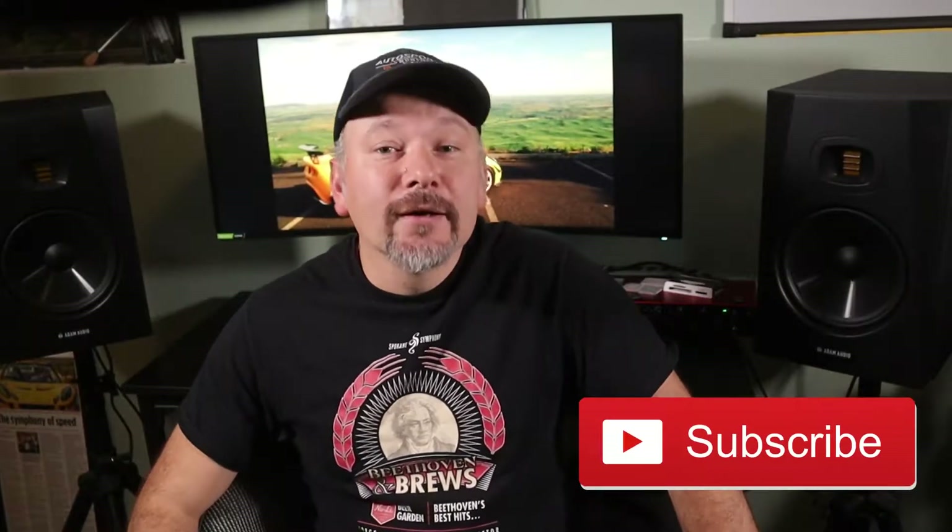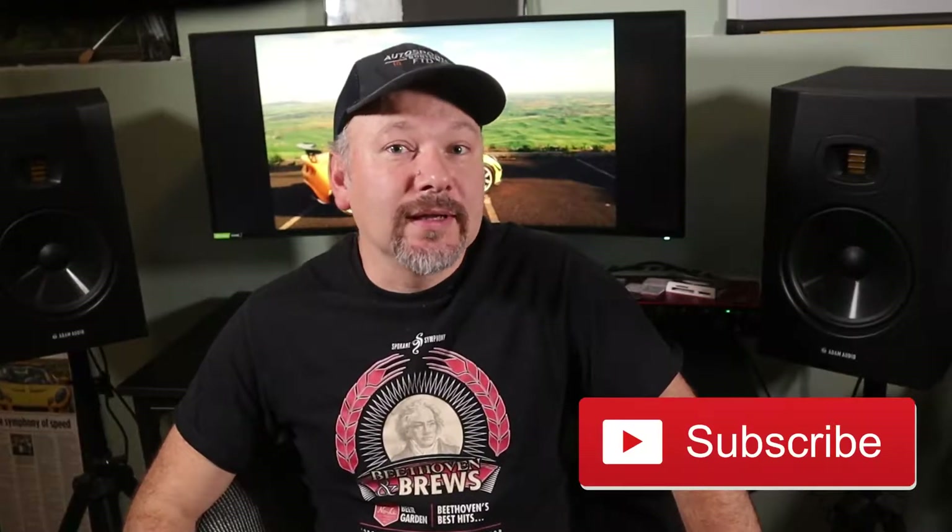Now let's go over the list of mistakes that contributed to the premature engine failure and a lot of time and money wasted. One of the reasons I'm making this video is so that others can learn from my mistakes and avoid similar very frustrating problems. If what I have to say is informative or even entertaining, please consider subscribing and liking this video so we can help this channel grow.